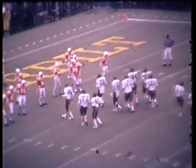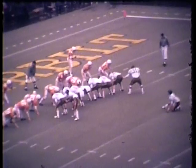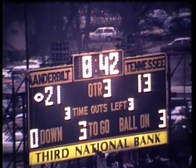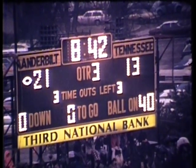8 minutes and 42 seconds left to go here in the third quarter. Vanderbilt 20, Tennessee 13, and Adams is on to attempt the extra point. Ball is down. The kick is up — it is good! With 8:42 left to play in the third period, Vanderbilt 21, Tennessee 13.